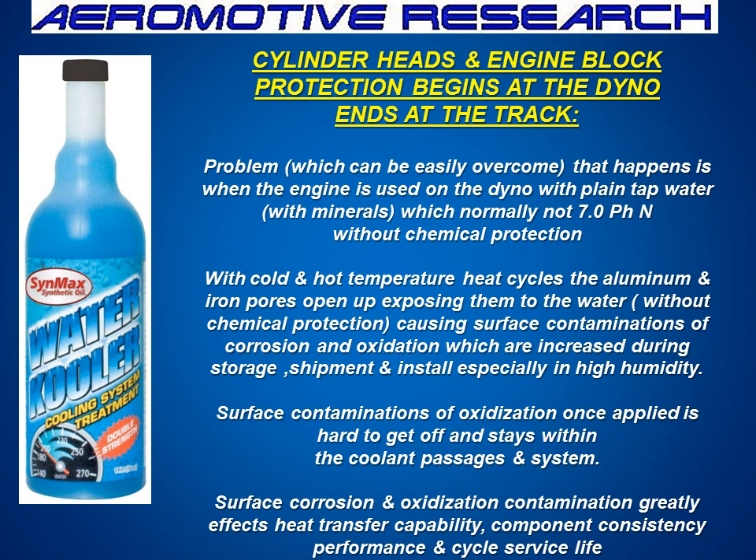Cylinder head and engine block protection begins at the dyno and then can be used at the track. The problem which can be easily overcome is when the engine is used on the dyno, sometimes they'll use plain tap water, or maybe even a cleansed water of some sort. But it might have minerals in it, and we need to have something with a 7.0 pH balanced water. When the hot and cold temperature heat cycles hit the aluminum and iron, the pores open up, exposing them to the water. Without chemical protection, it's going to cause surface contaminations of corrosion and oxidation, which will increase during storage, shipment, and install, especially at high humidity.